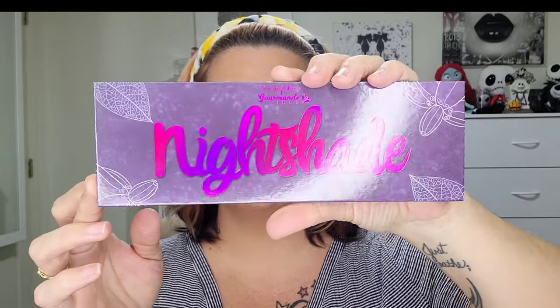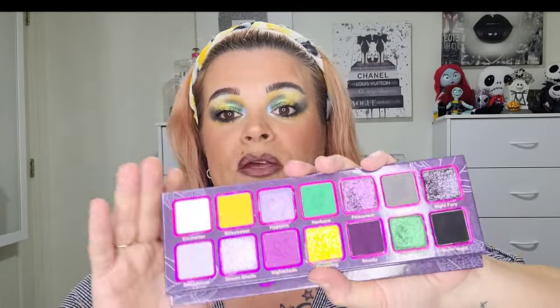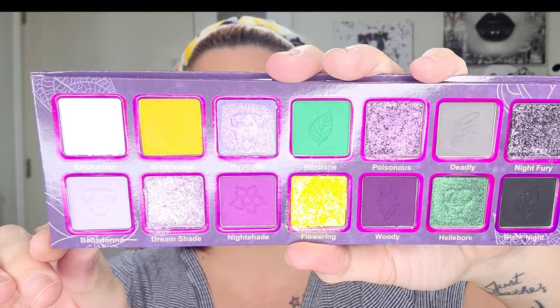First of all, the outer packaging is absolutely stunning. This is a cruelty-free palette with a 12-month shelf life. It's very reminiscent in size, shape, and mirror to the Spooked palette, and I believe if you have the Spooked palette, this would be a beautiful complementary palette to that one.